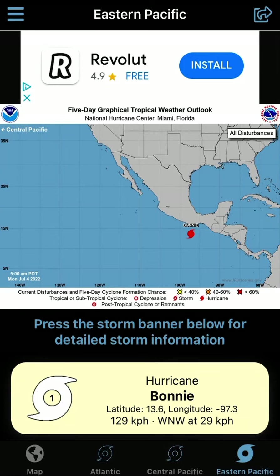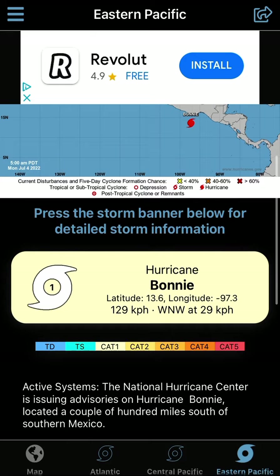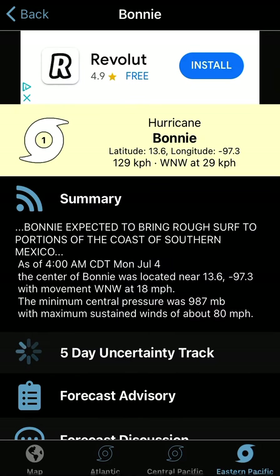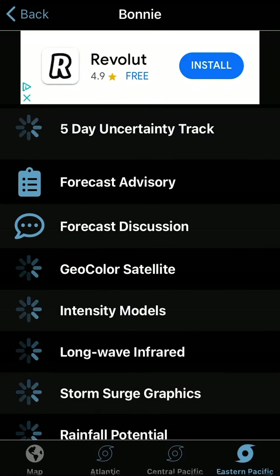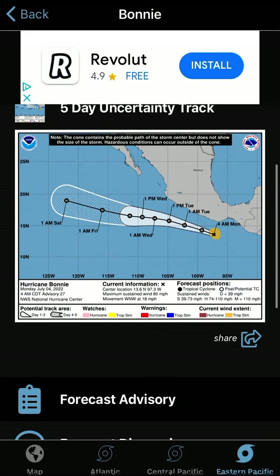Welcome back to a short update on what is now Hurricane Bonnie in the Eastern Pacific. The crossover storm became a hurricane a lot earlier than expected. Currently, the NHC has it with wind speeds of 80 miles an hour, looking at the 5-day uncertainty track, and they're expecting it to peak as a Category 2 hurricane.